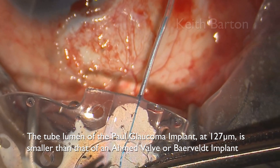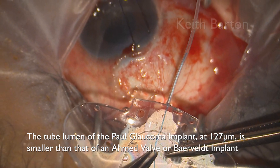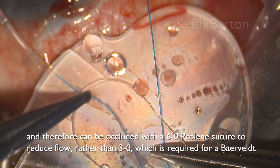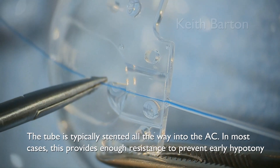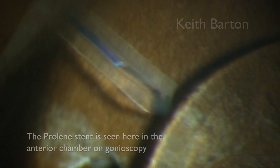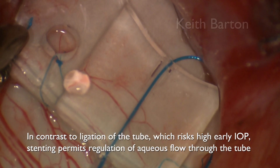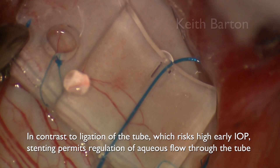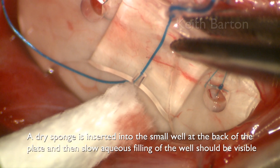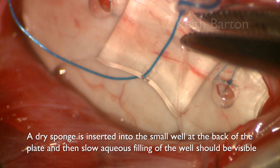One advance is the Paul Glaucoma Implant — I should declare a financial interest as I co-designed it. It has a smaller tube than either the Ahmed or Baerveldt, and theoretically should be kinder to the endothelium and less likely to expose. It can be occluded with 6-0 Prolene. Using a small well, you can actually observe the flow intraoperatively. Sometimes you need to ligate it as well; occasionally the 6-0 Prolene is too tight and you use 7-0, but in general 6-0 Prolene alone is sufficient. You can observe the well filling up to assess flow.